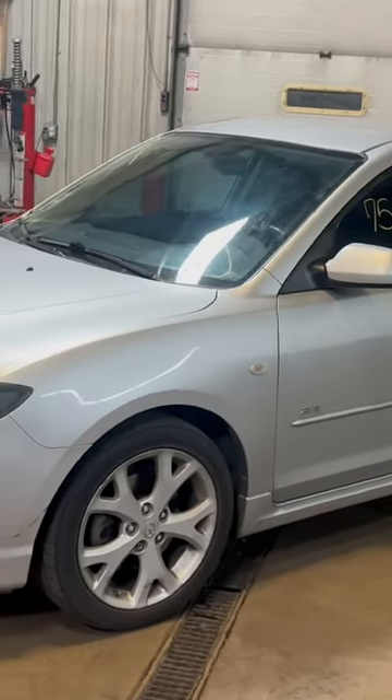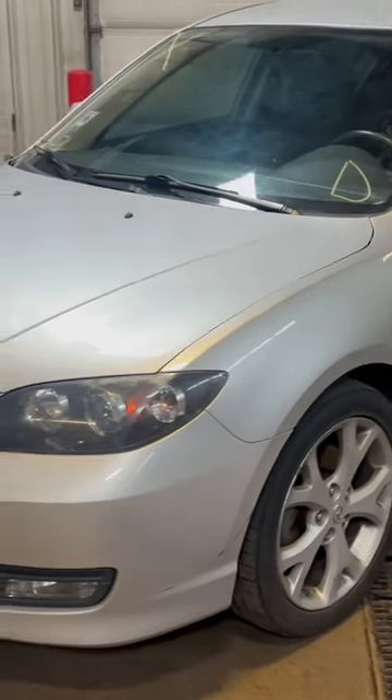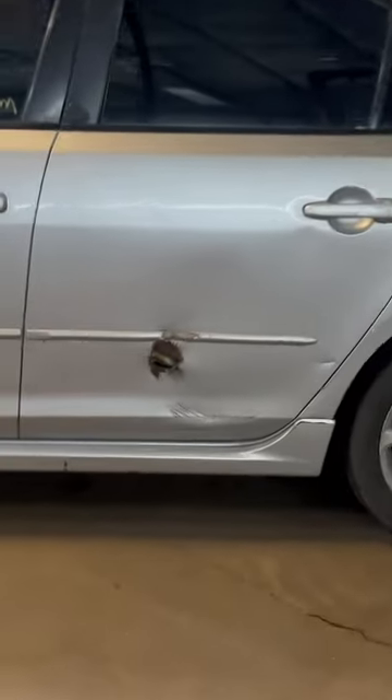Another vehicle from the insurance company right over here — it's a 2007 Mazda 3s with the 2.3 liter four cylinder engine and an automatic transmission. It's got some damage on the passenger side and a little bit on the driver's side. Over here on the rear door, as you guys can see,